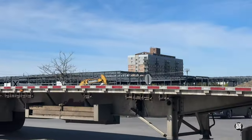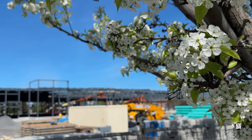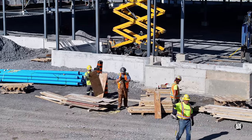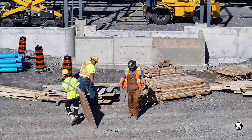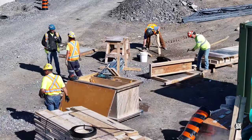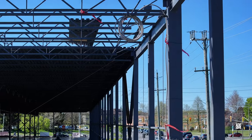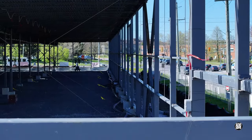Everything undoubtedly benefited from fine spring weather. On Tuesday there was increasing evidence that the form workers are in the final stages of their contribution to the project. Looking around the building, the results of substantial work by O'Connor Electric are increasingly clear.